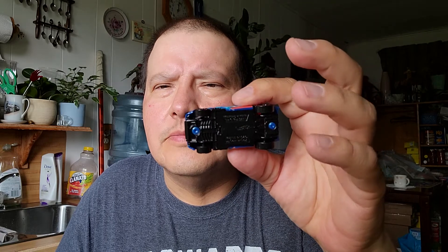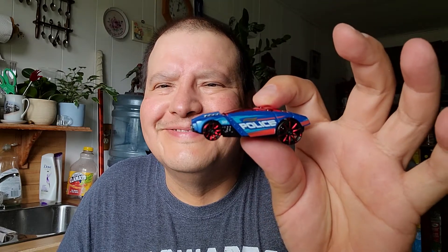The first one is a police car. Look at the top — oh, that's a snazzy looking police car. There's the bottom. Yeah, that's a nice Hot Wheels car.